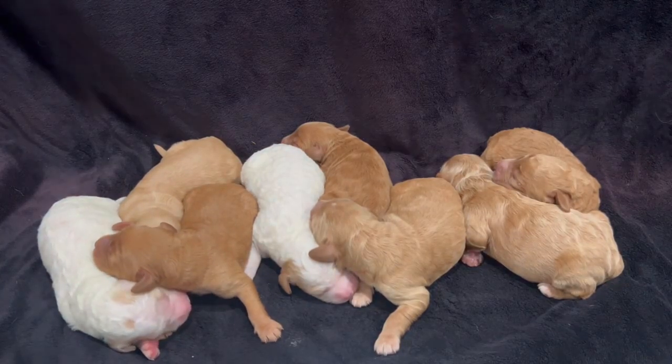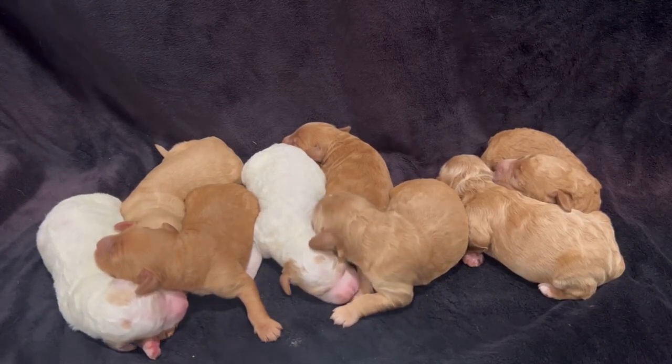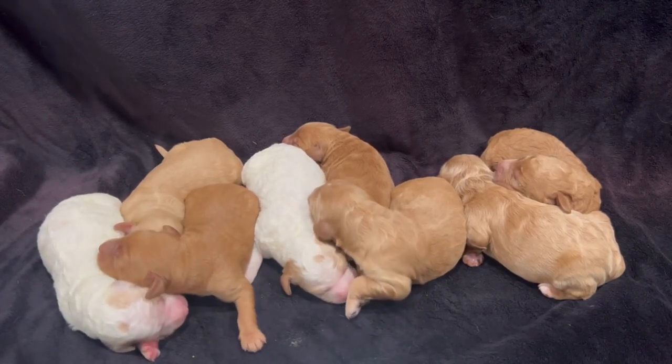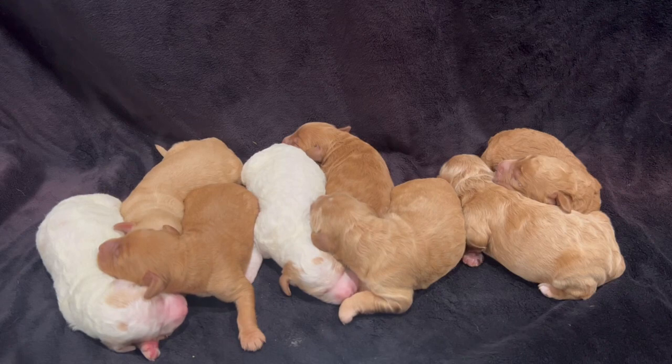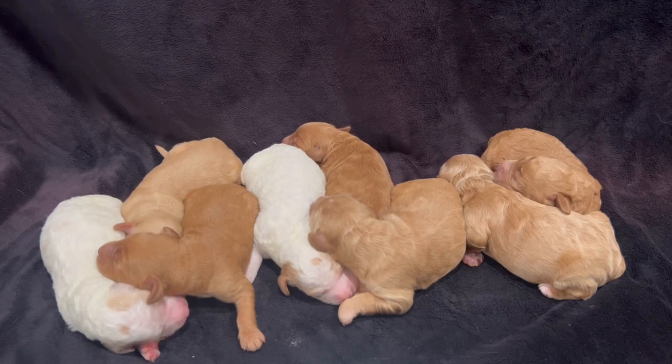Hey everybody, we're here with a sneak peek video of Lulu's puppies. These are F1B mini/medium golden doodles. They'll be about 30 to 40 pounds fully grown, and she had eight beautiful puppies. They're all doing great, they're all healthy, and we just wanted to take a short minute here to show you. There's four boys and four girls.